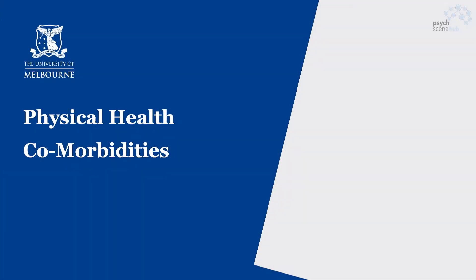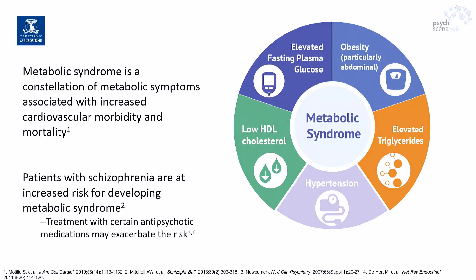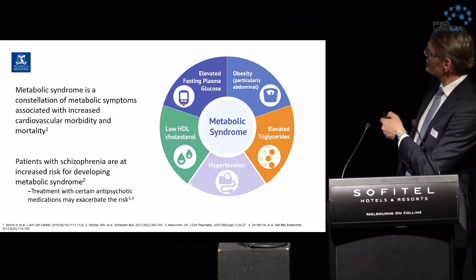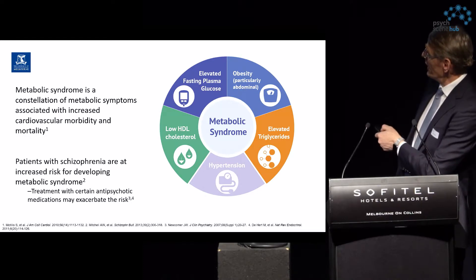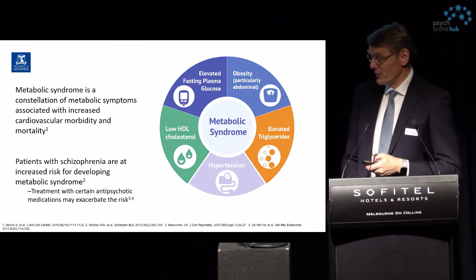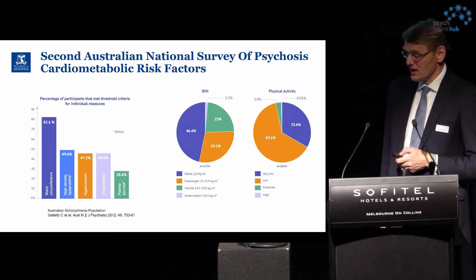The second part of this talk is around physical health and comorbidities. Metabolic syndrome has gained a lot of attention in this area. As a reminder, metabolic syndrome encompasses elevated plasma glucose, obesity, low HDL cholesterol, elevated triglycerides, and hypertension — all coming together to make up the metabolic syndrome.